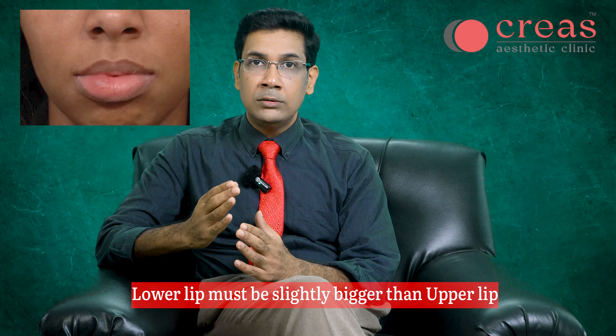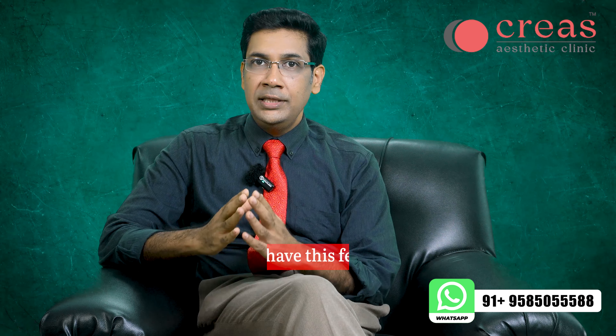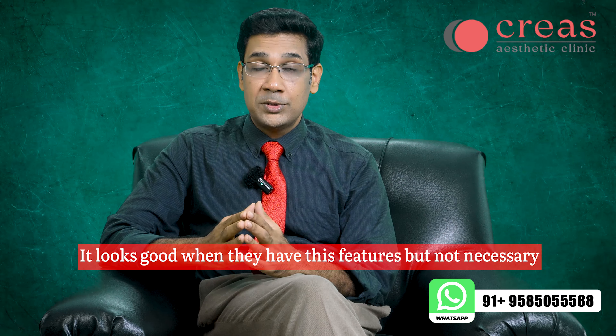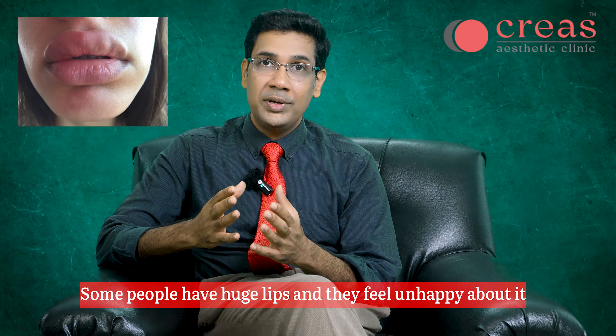If you look at the lower part of the face, the back proportions are more defined. If you look at younger, more beautiful faces, the lips are more proportionate. As you look at the lower part of the lips, they are relatively small. However, one can have very large lips.